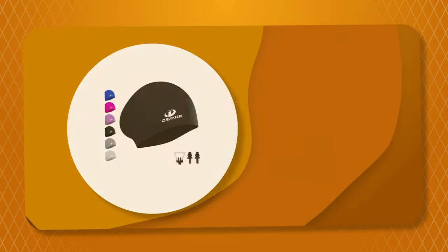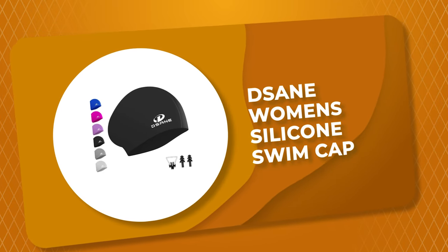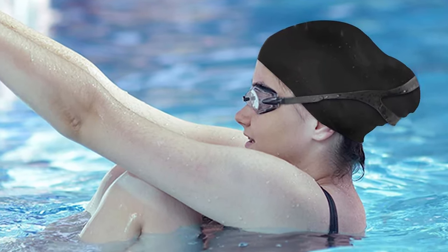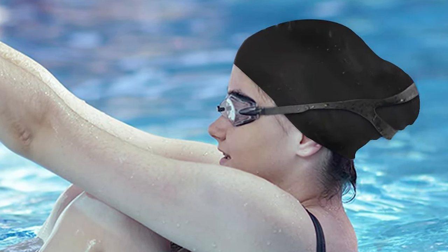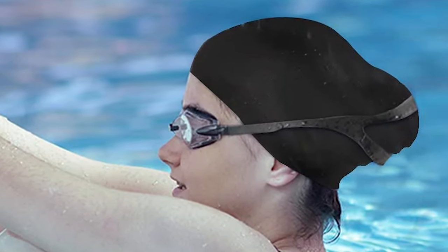Number 2: DeSane Women's Silicone Swim Cap. Whether you have short hair, long hair, dreadlocks, braids, or curly hair, the DeSane Women's Silicone Swim Cap will suit you perfectly. You will be protected from harsh chemicals in the pool and from sun rays. The cap is unisex and comes in various colors to support your personal preference.